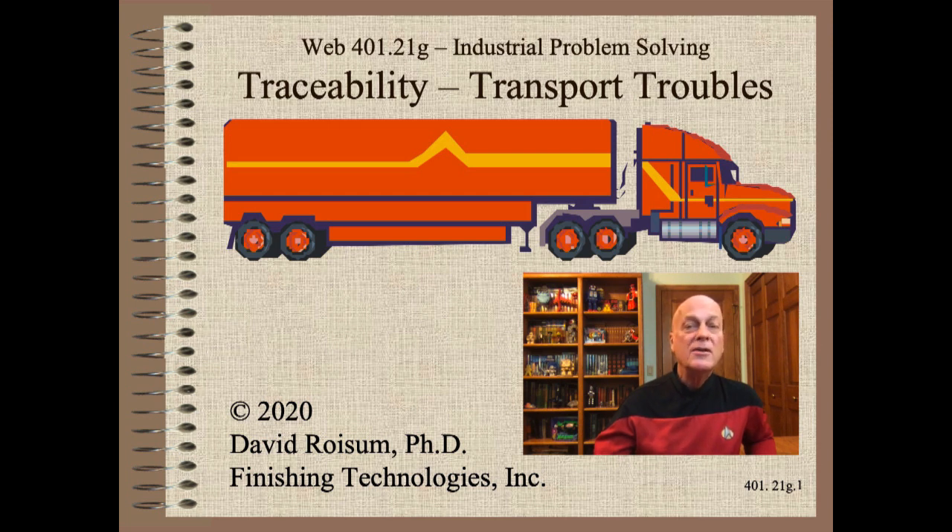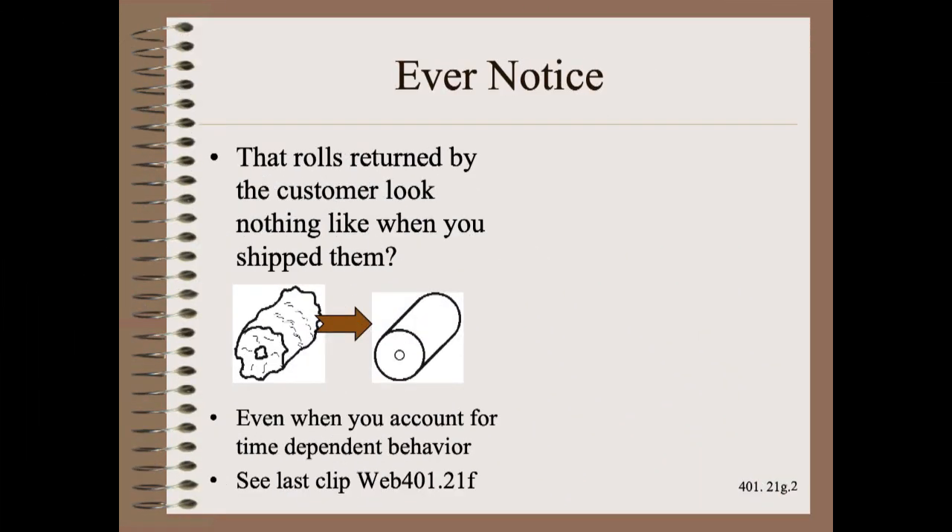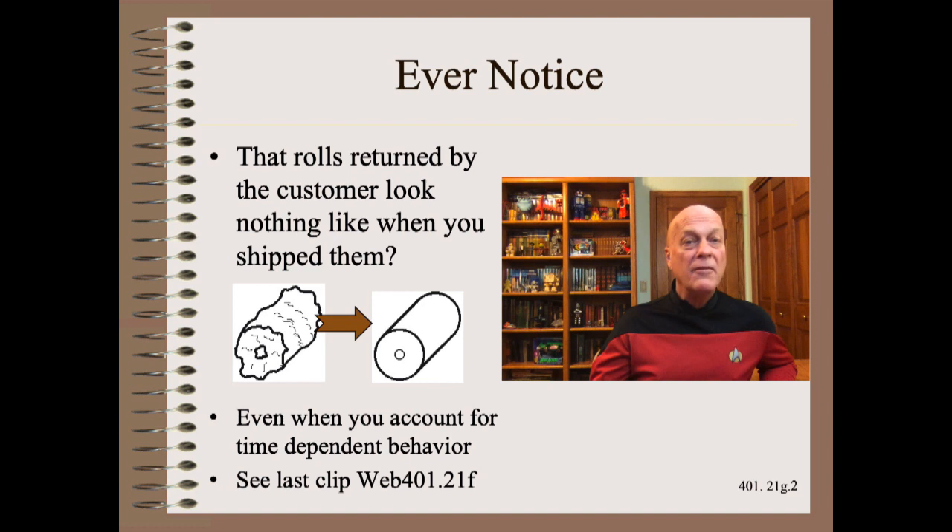Here, we talk about the risks of roll damage during handling and transport. Have you ever noticed that rolls returned by your customer look nothing like what they were when you shipped them? This is even after you account for the time-dependent behavior that we covered in the last clip. The star coordinates for this clip are Web 401.21F.